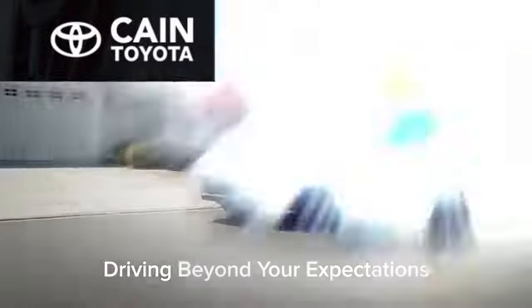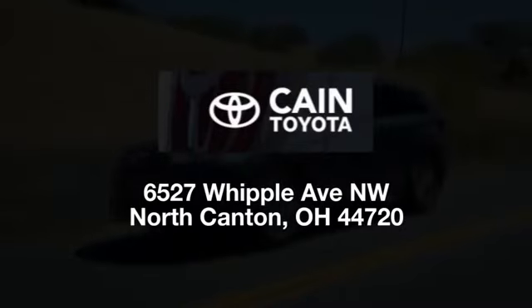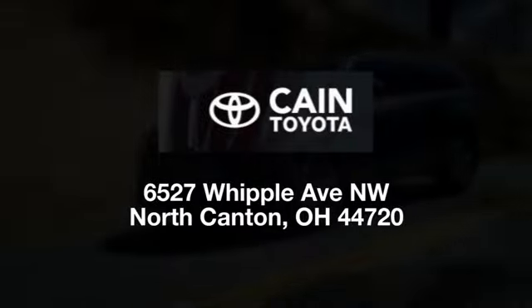Cane Toyota, driving beyond your expectations. We're conveniently located at 6527 Whipple Avenue Northwest in North Canton, Ohio, just 10 minutes from the Pro Football Hall of Fame.